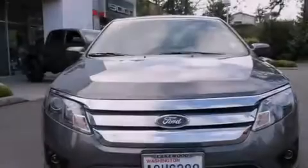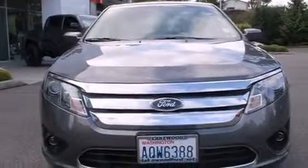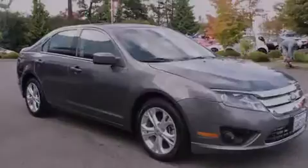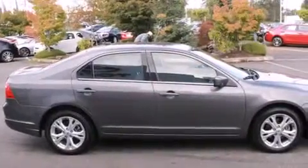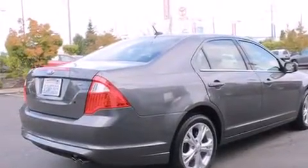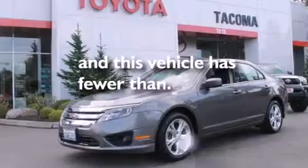The following features are also included: a power driver's seat, air conditioning, cruise control, 12-volt power outlets, rear curtain airbags, rear seat childproof door locks, a pass-through rear seat, steering wheel mounted controls, full power accessories, and this vehicle has less than 43,000 miles.